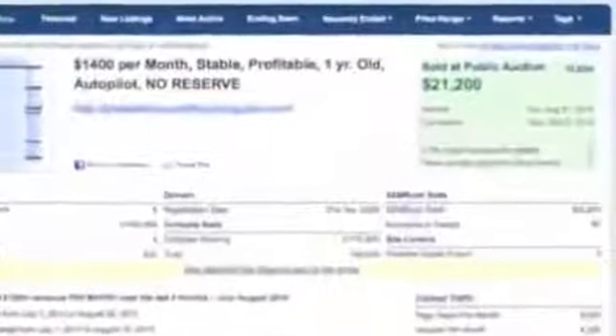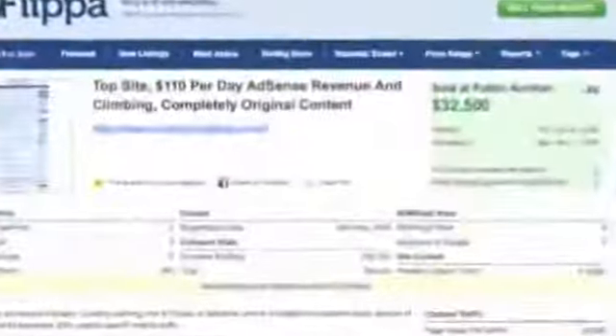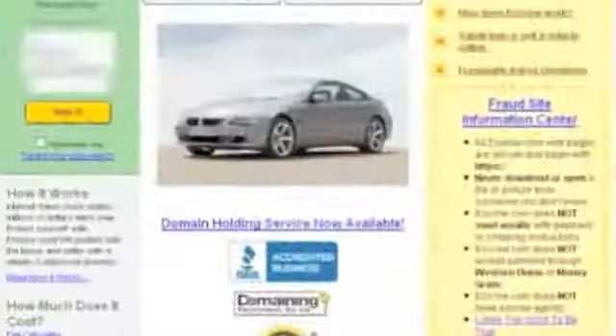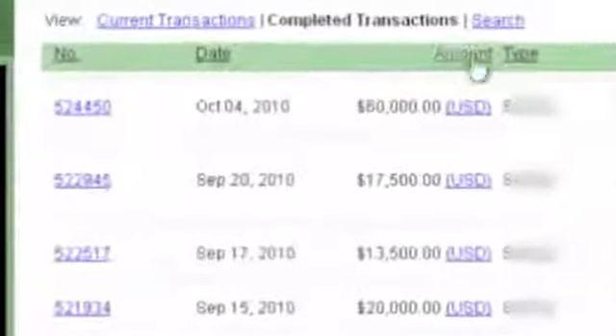This is the real deal. No hiding behind outrageous claims. These are real results with real proof — we'll show you exactly how to do it. I could show you screenshot after screenshot, but they could be fake, right? Well, let me log into my escrow.com account right now. Absolutely no bogus claims here. These four blueprint sites alone sold within weeks for over $100,000.